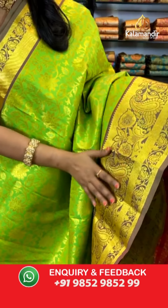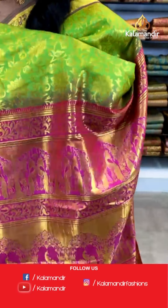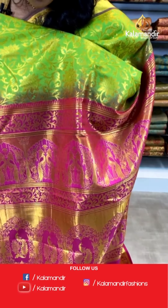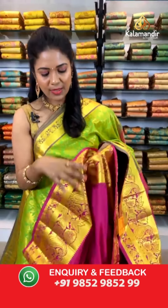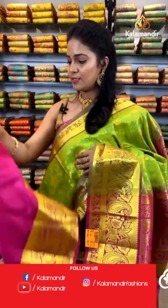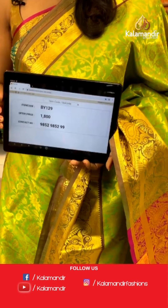A lovely parrot green color saree with pink color combination — a perfect traditional combination. All over the body we have floral zaal in gold zari. The border is contrast with paisleys and florals, temples, and another paisley zaal. The pallu is contrast, rich-looking in pink with a pair of peacock motifs and florals — very heavy-looking pallu design. The blouse is a contrast plain in pink with zari border. Saree code: BY129, price ₹1800.